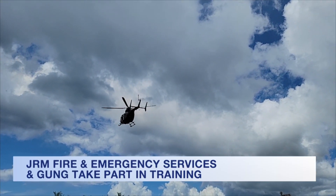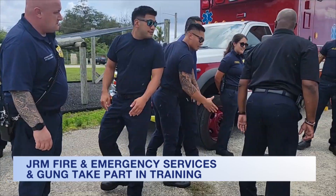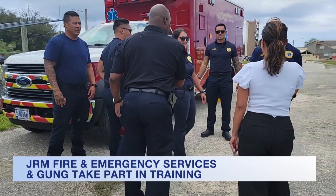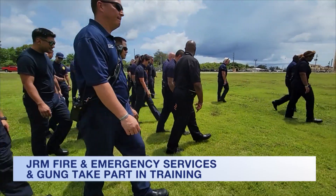It's training to support readiness. The Joint Response Training held Wednesday at Naval Base Guam had the Guam Guard and Joint Region Marianas Fire and Emergency Services, as well as other first responders, familiarize themselves with a UH-72 Lakota helicopter.